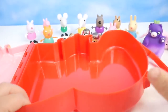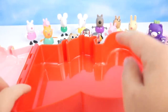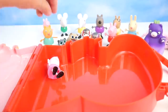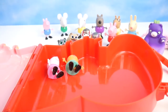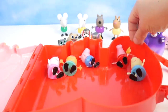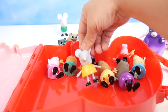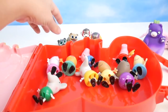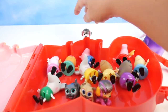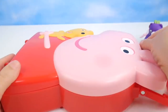Look at all this space in here — you could fit tons. Let's see if all of you guys fit. In goes Susie, Candy Cat, George, Peppa, Rebecca Rabbit, Pedro Pony, Danny Dog, Emily Elephant, Edmund Elephant. Come on Bingo, Rolly you too. In you go Skye, and Marshall. Wow, look at that. Now let's see if I can close it up. Close up — that's awesome.